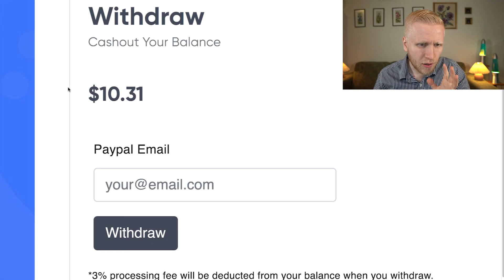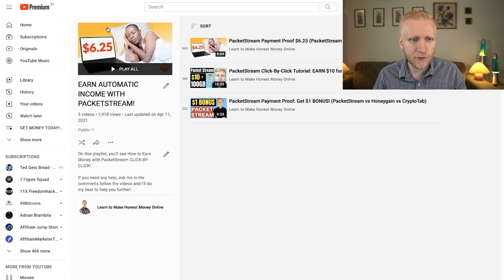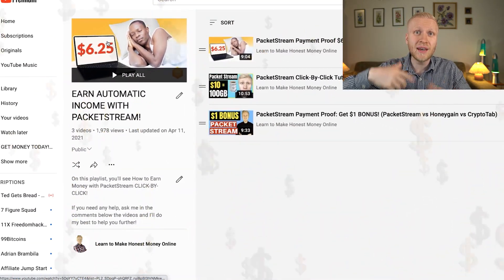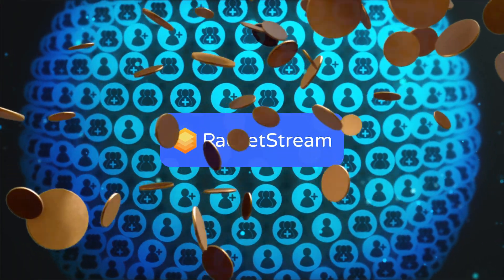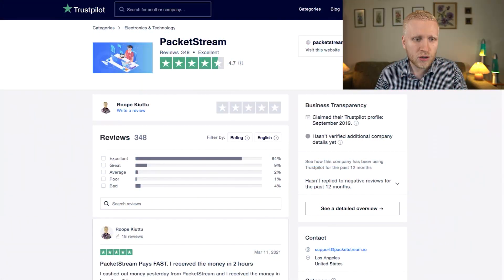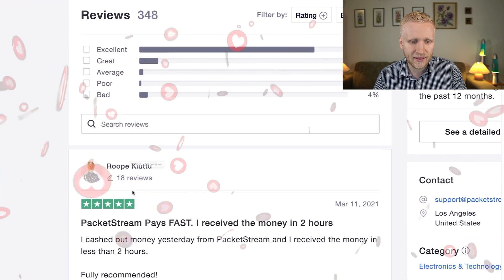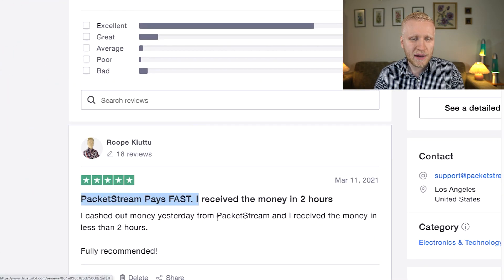As you can see on the screen, I'm now going to cash out $10.31 from PackageStream. In my previous videos you have seen that I've cashed out dozens of dollars from this website, and many of my YouTube subscribers are earning money with PackageStream. They have an average rating of 4.7 stars out of 5 on Trustpilot, and almost everyone gives them 5 stars, which is excellent. I also noted that PackageStream pays fast — I received the money in 2 hours.